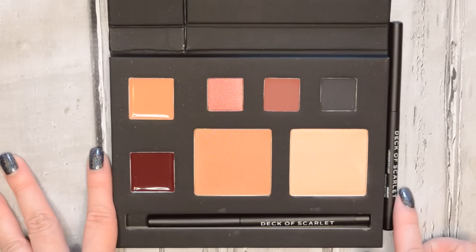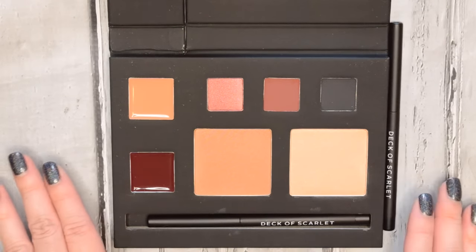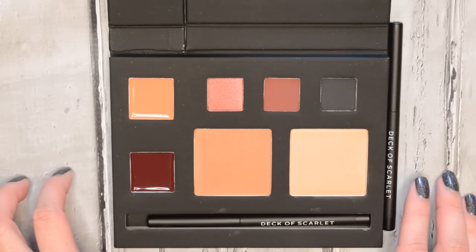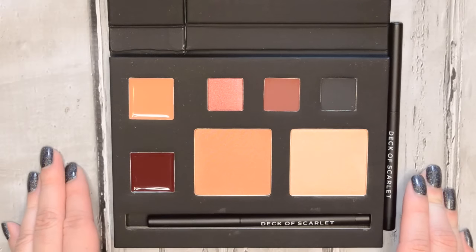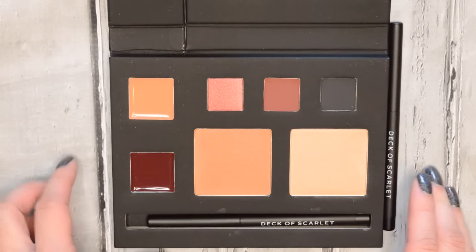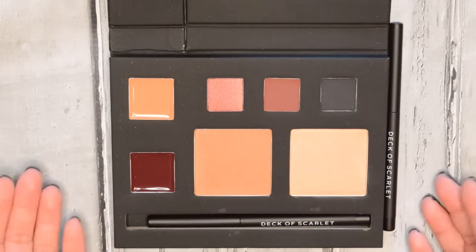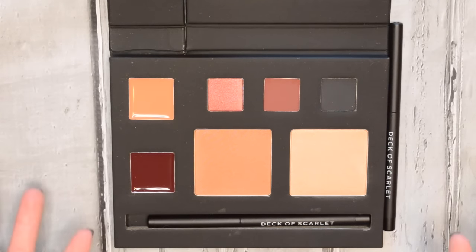Another thing I want to mention is that you can actually skip and cancel anytime you want, which I think is great. They say that if you don't like the colors you're going to get in that palette, you can go ahead and skip it, which I think is fantastic because you don't really get that option with a lot of subscriptions. You're not going to be sent something that you know you won't use.